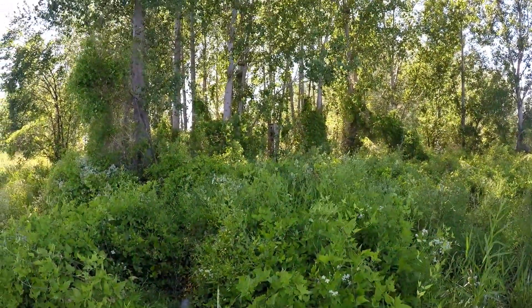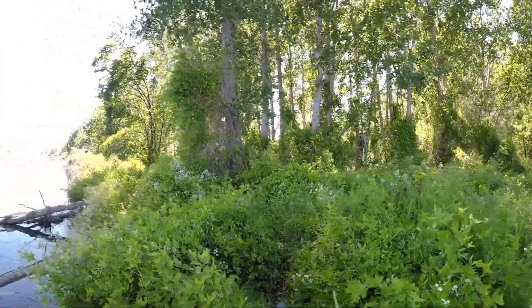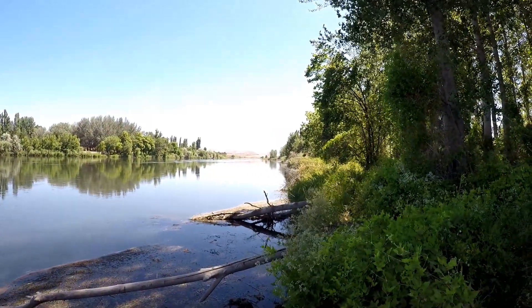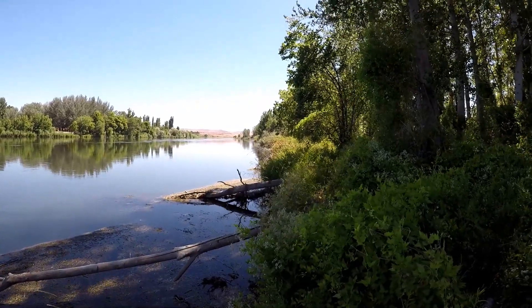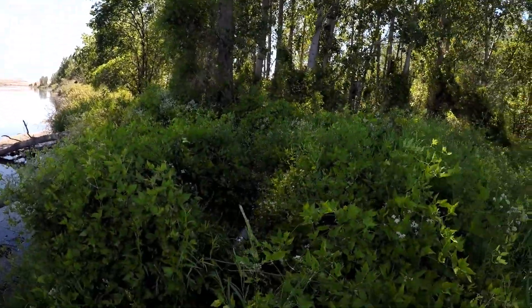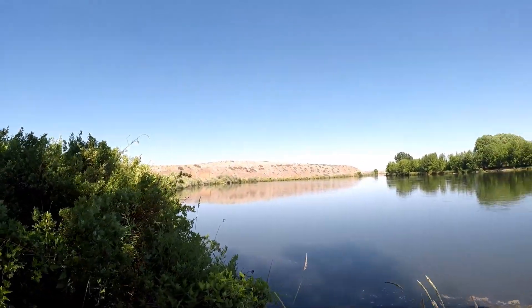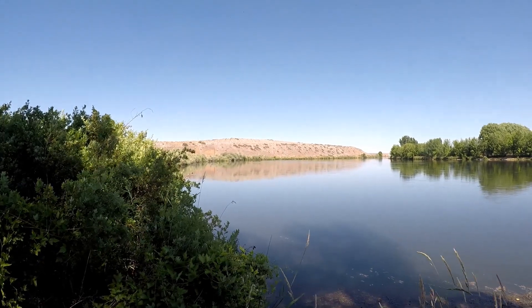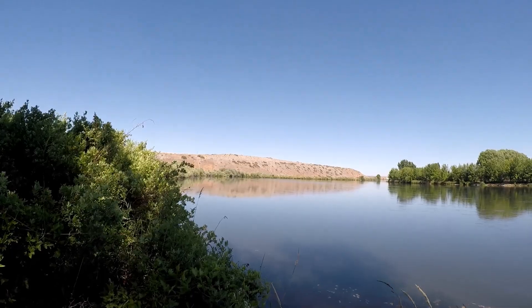There's a birdhouse right there — I don't know if it's being used. But you can see up the way here, it's very lush and supports a lot of wildlife, I'm sure. There's the lovely Miss Kelly. And there are a couple of guys on boats down there fishing in the corner of the bend of the river.